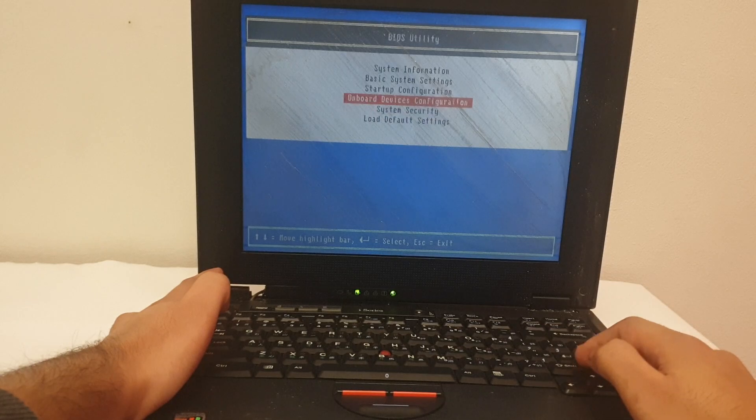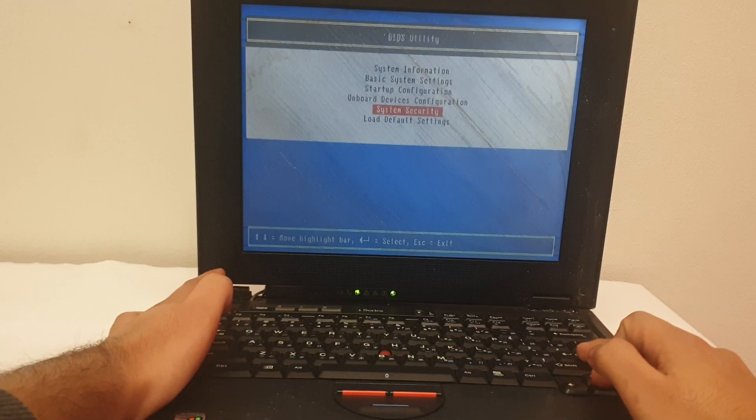I went into the BIOS and it had detected every single connected device. After booting, it said 'enter password,' and this was going to be the toughest challenge so far. I asked the original owner what the password was, but they didn't know — he sent me a random password to try. Unsurprisingly, that didn't work at all. The hard drive was locked, and it wasn't just any lock — it was an IBM system lock.